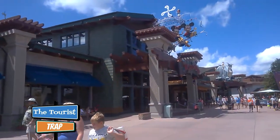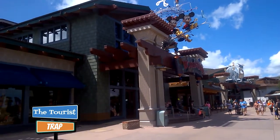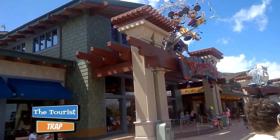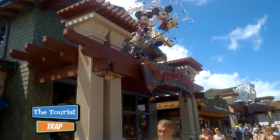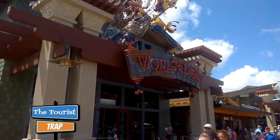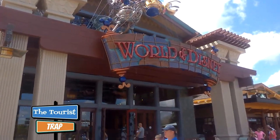Here is another must do at Disney Springs — you definitely don't want to miss the World of Disney. Me and Gigi did a separate video at World of Disney, and there will be a link in the description. It is the largest retail shop on the Walt Disney World property, so this is a must do when you come to Disney Springs.